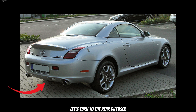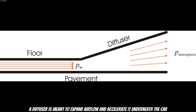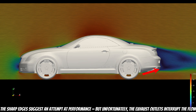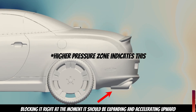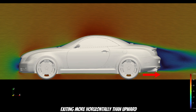Let's turn to the rear diffuser. A diffuser is meant to expand airflow and accelerate it underneath the car, reducing pressure and enhancing the ground effect. While the SC430 features a diffuser, it's not the most efficient design. The sharp edges suggest an attempt at performance, but unfortunately the exhaust outlets interrupt the flow — positioned directly in the path of exiting air, blocking it right at the moment it should be expanding and accelerating outward. This reduces the effectiveness of the diffuser, as we can see from the airflow exiting more horizontally than outward.